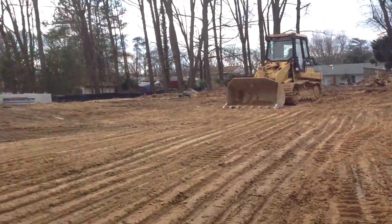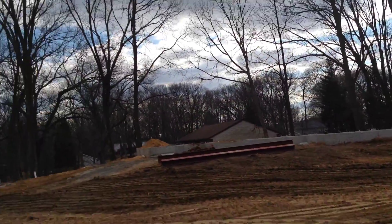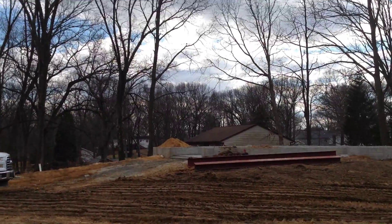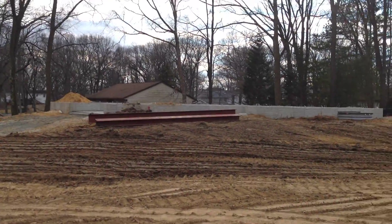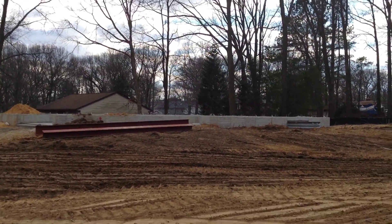Coming around down the other side, you've got lot 246. As you can see, we've finalized a bunch of grading and things around the house. The slab has been poured, steel delivered. And by this time next week, you should see framing going on, much like the house on 244. So things have progressed nicely out here.